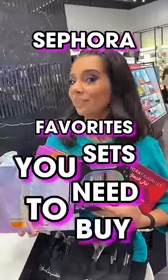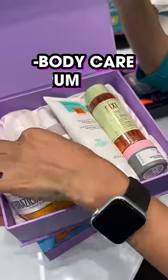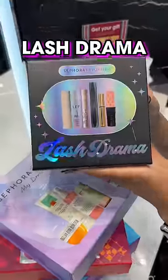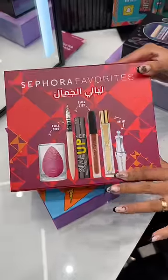Sephora favorite sets you need to buy: My Dream Skin at 179 dirhams includes body care serum, facial spray, eye cream, and toner. Lash Drama from Sephora favorites includes five mascara prints and one lash serum from Grand Cosmetics — everything you need.